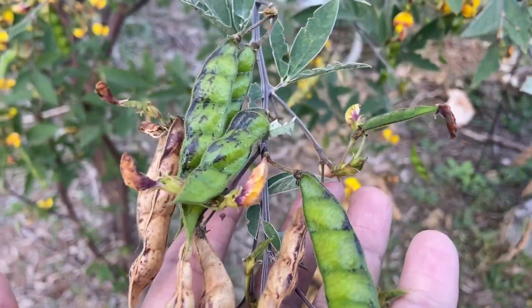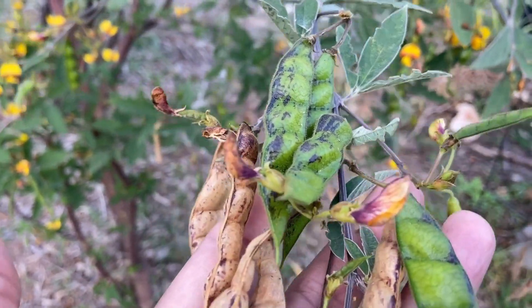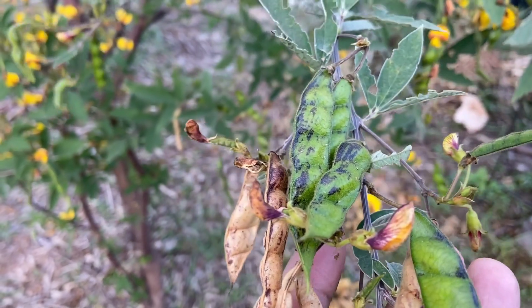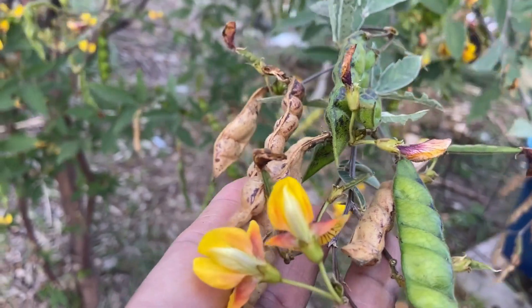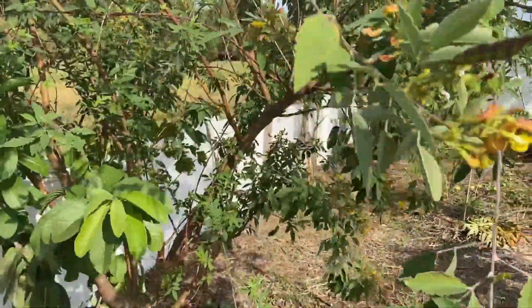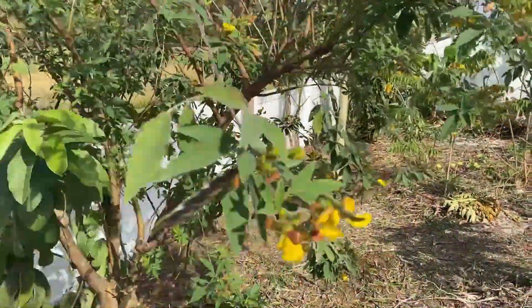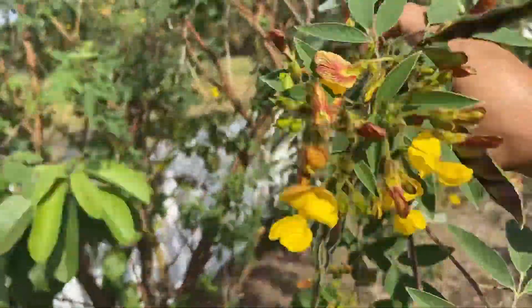It's a versatile plant. Even if you grew it and got no food from it, you could use the drop — chop and drop — as fertilizer. So you have multiple uses. The plant is actually day-length sensitive; once the days get shorter it starts producing flowers. And the pollinators love it — right now I'm standing here and they're just buzzing all around me.